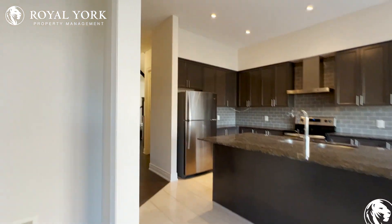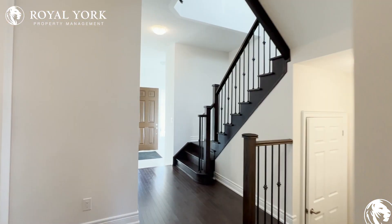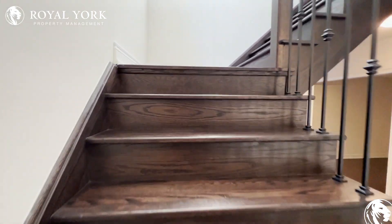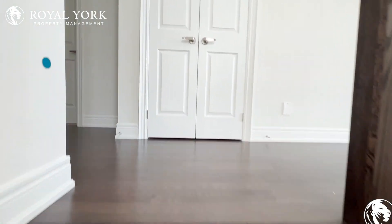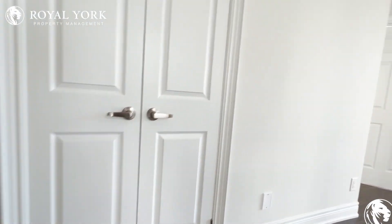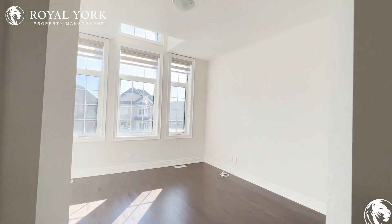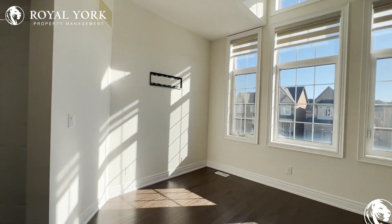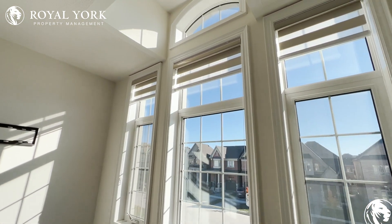Let's go upstairs where you have the four bedrooms, three and a half bathrooms, and the den. Going up these hardwood floors, you maintain the hardwood until you get into the bedrooms. Here we have our den, which can be used as an additional living space, an entertainment area, or a kid's play area. You have tons of natural light pouring in with these high ceilings.